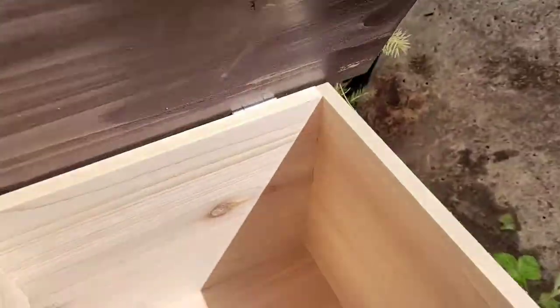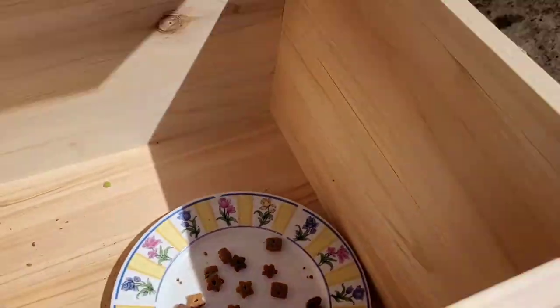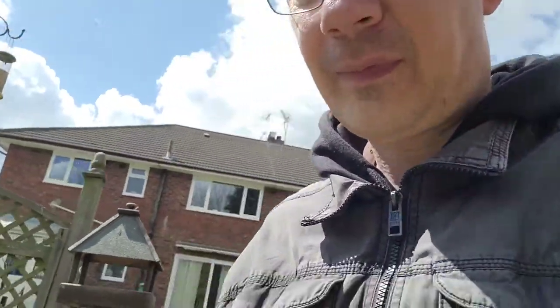I put that up yesterday, midday yesterday, thinking it'll take a few days for anything to notice it. However, there are scraps and crumbs that weren't there before, and half-eaten cat biscuits — which means the hedgehog has gone in there already.